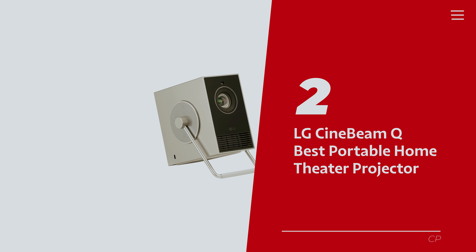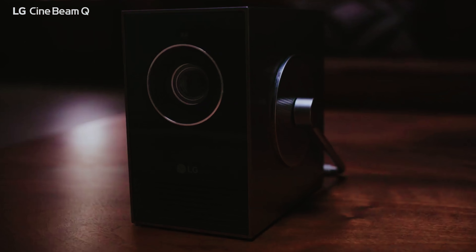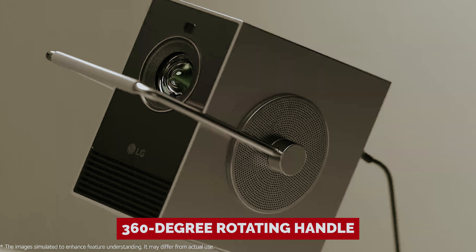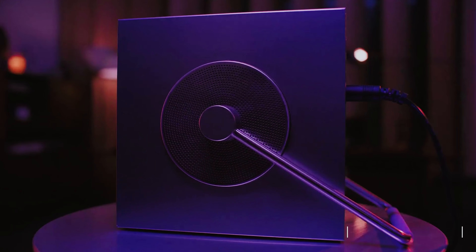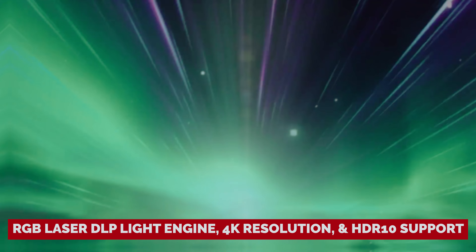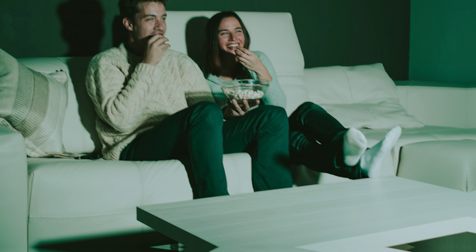Number 2: LG CineBeam Q — our pick for best portable home theater projector. Looking for a gadget that screams both style icon and home theater powerhouse? Meet the LG CineBeam Q, your new ultra-chic 4K projector that doubles as an art piece. With its sleek all-metal case and a funky 360-degree rotating handle, this beauty promises to be eye candy even when it's off-duty. The LG CineBeam Q boasts a Filmmaker Mode that delivers stunningly accurate visuals right out of the box. Thanks to its RGB laser DLP light engine, 4K resolution, and HDR10 support, your movie nights just got an upgrade — just dim those lights, as its 500 ANSI lumens brightness is better suited for a cozy dark room.